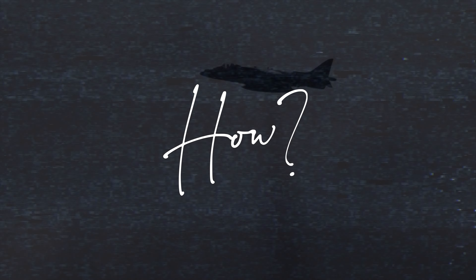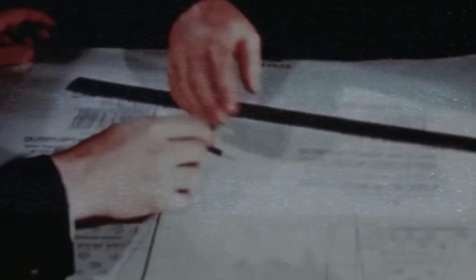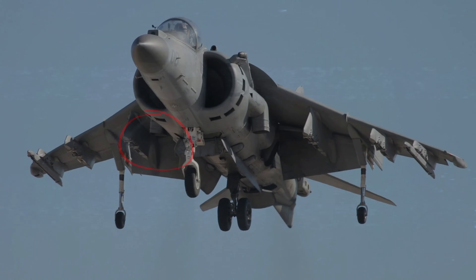But how does the Harrier hover with its jet engine? The answer lies in its unique engine design and its four nozzles. The Harrier uses a single Rolls-Royce Pegasus turbofan engine, which produces a stream of fast-moving air through four nozzles located in pairs under its wings. These nozzles can rotate and position themselves either directly backward for straight horizontal flight, or downward when being used for vertical takeoff or landing.